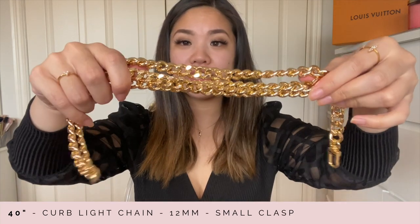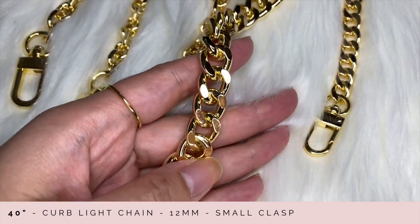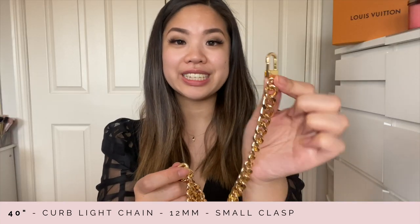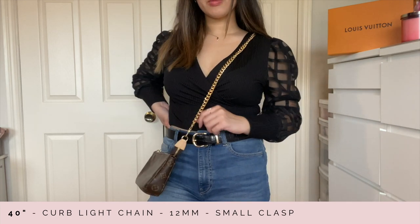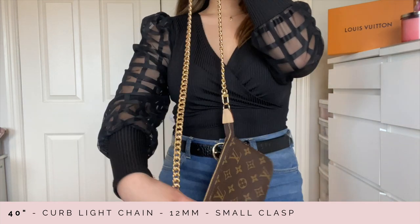Now that I've covered two of the styles, the third one is of course the classics — the style I think everyone has to have in their collection. I have two chains to show you. The first one is this 40-inch long gold light curb chain and it is 12 millimeters thick. Both chains I'll be showing you will have the small clasp, which is my favorite size. On the pochette accessoire it's just a very classic look — very practical and useful.